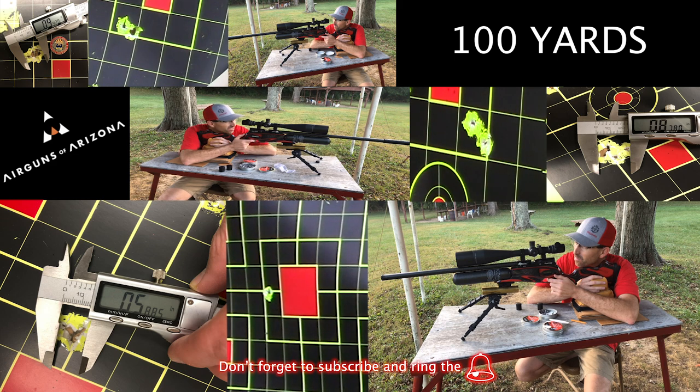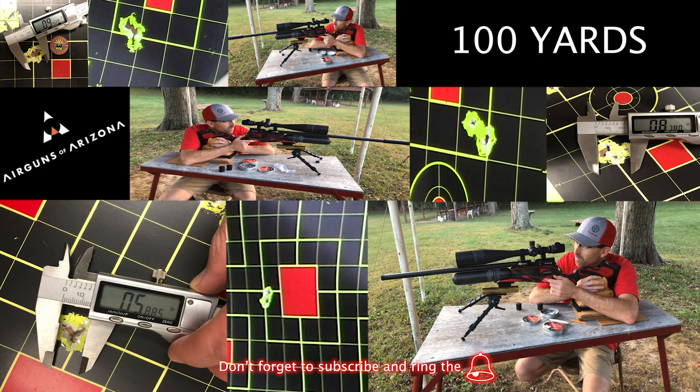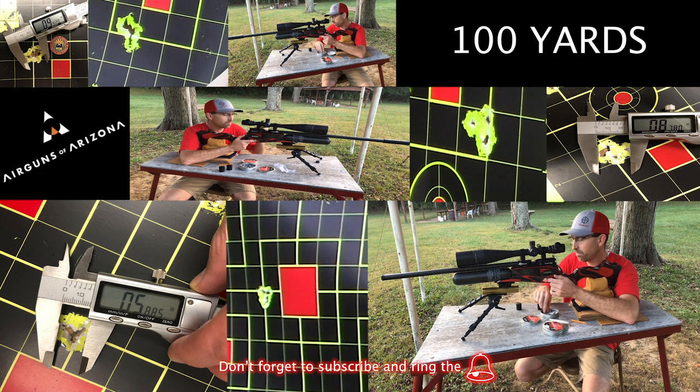For me, this really speaks directly to the type of quality and technology that Daystate is developing for the air gun industry. The Daystate Red Wolf isn't the only air gun that can achieve these kinds of results, but what the rifle does do is make it easier for you by using the consistency of an electronic trigger and providing shot-to-shot consistency with an onboard computer, all of which is paired with the ergonomic stock developed by Minelli that can be adjusted to the shooter's exact specifications. If you want to know more details about the Red Wolf, check out my other reviews on the rifle that I did a few months ago.